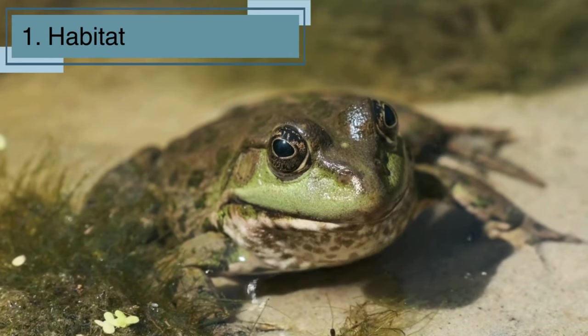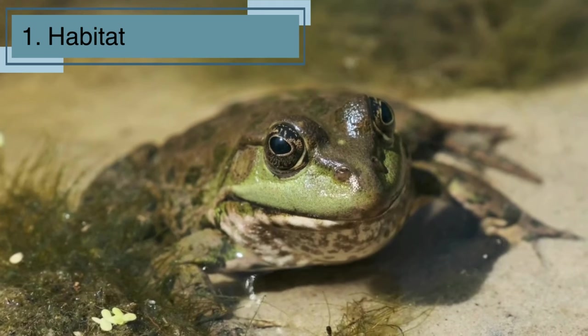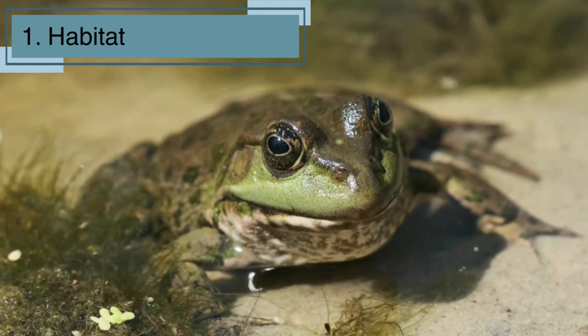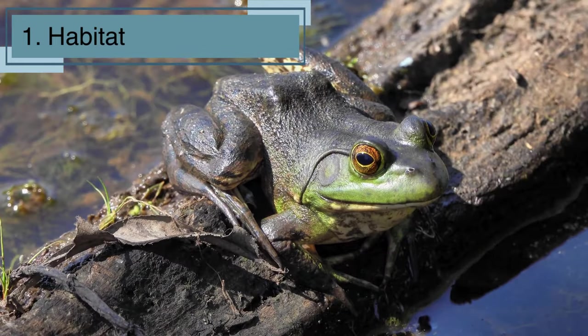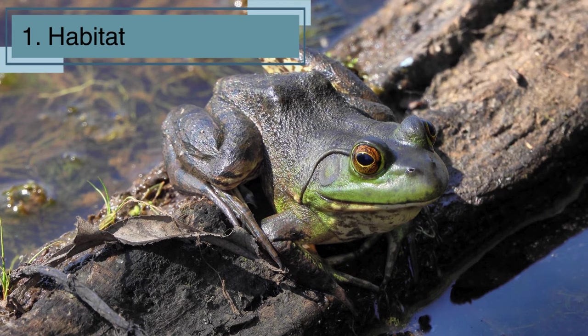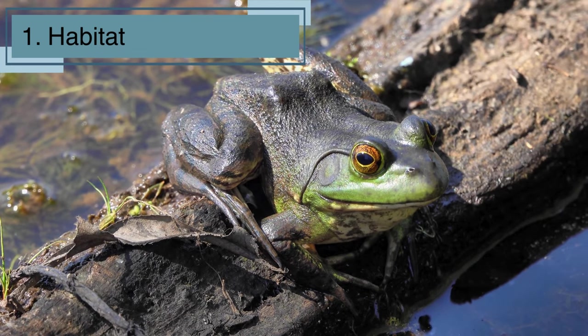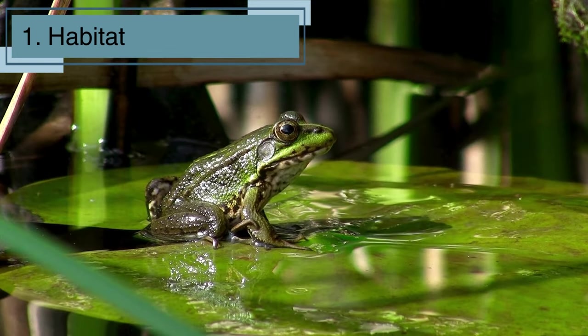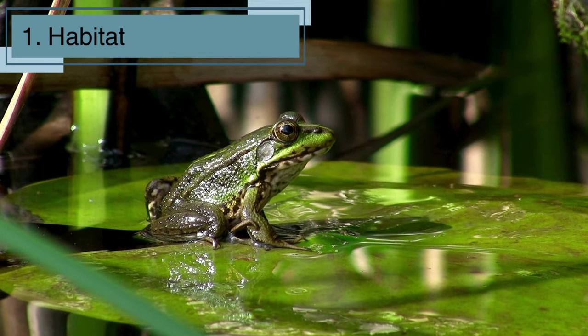First up, let's talk about where these incredible creatures live. Frogs can be found in a variety of habitats, from the cozy corners of your backyard to lush rainforests and watery ponds. They love places with both land and water, making them amphibians. So next time you're near a pond or exploring a damp area, keep your eyes peeled for these hopping friends.